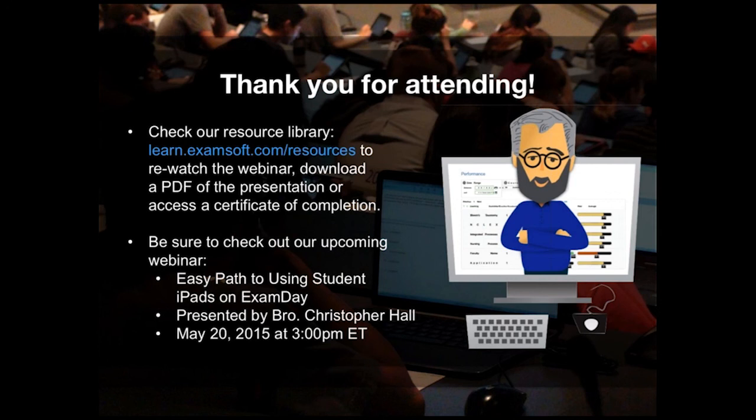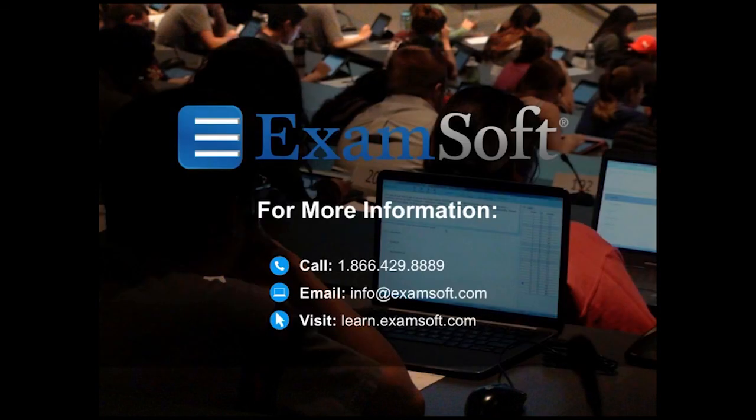This concludes today's presentation. As a reminder, you will have an opportunity to participate in the seven-question survey. We encourage everyone to complete this survey so that we may continue to provide relevant content in all future presentations. Those who complete the survey will be entered into a drawing for a $25 gift card to Amazon.com.